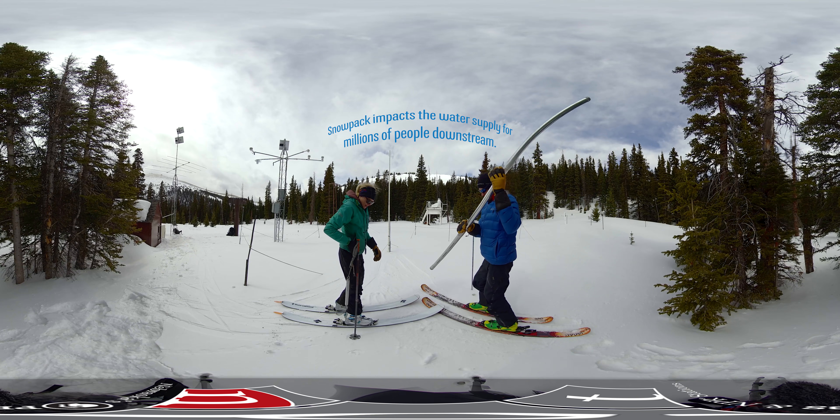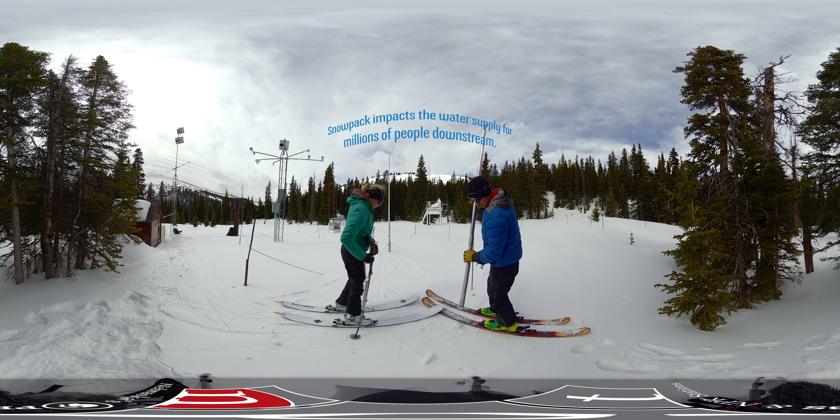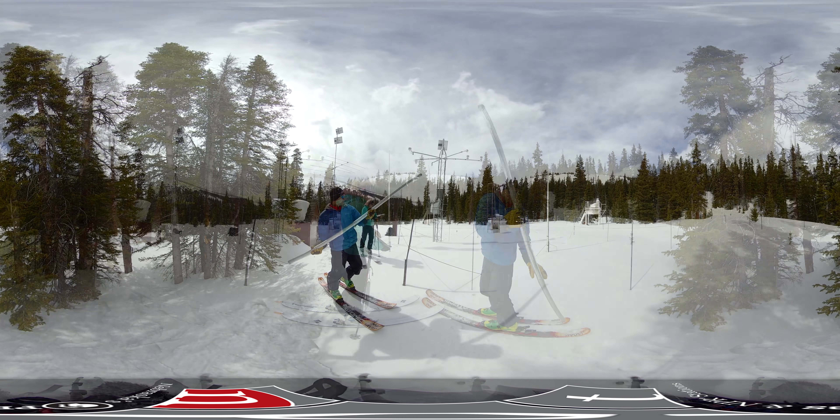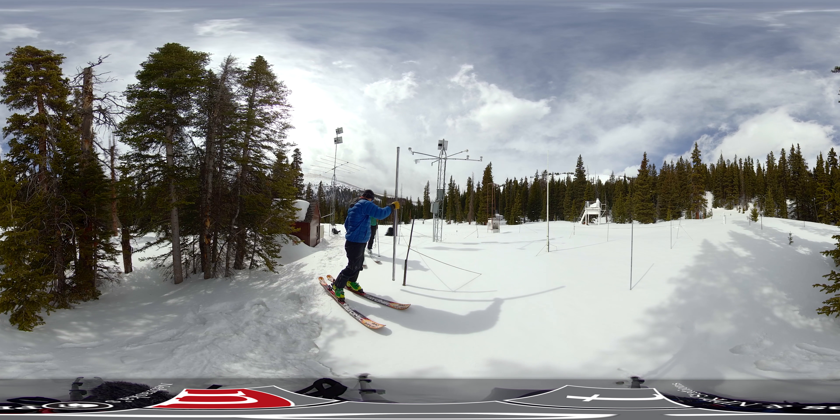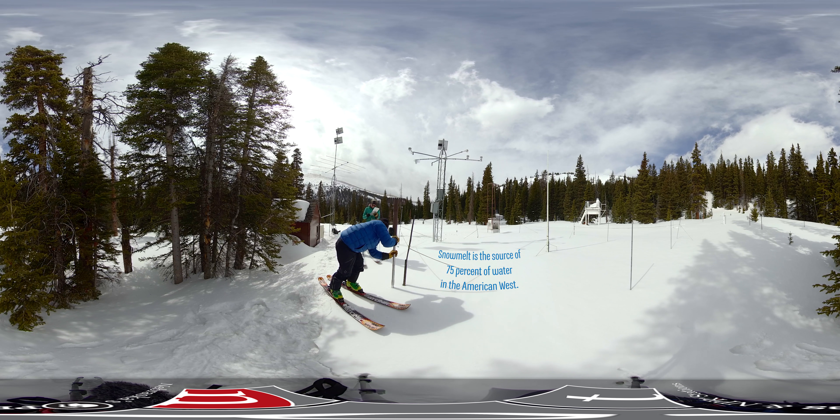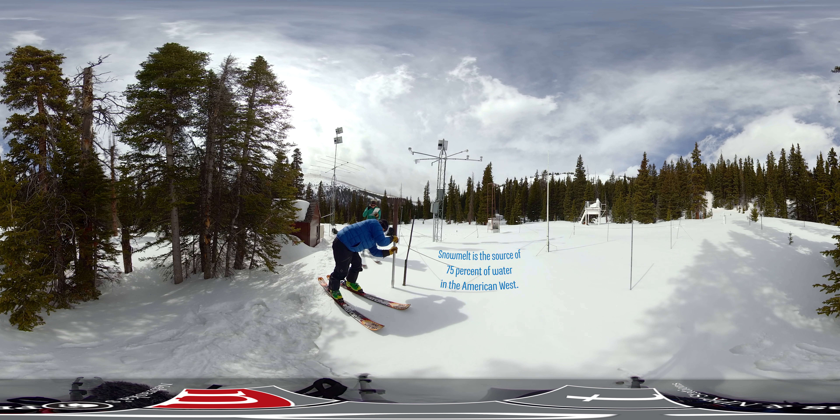Those living in the valley really rely on the mountain snowpack, even though they might not see the mountains in their backyard. There are a number of obligations that Colorado has where water has to be provided to downstream states.